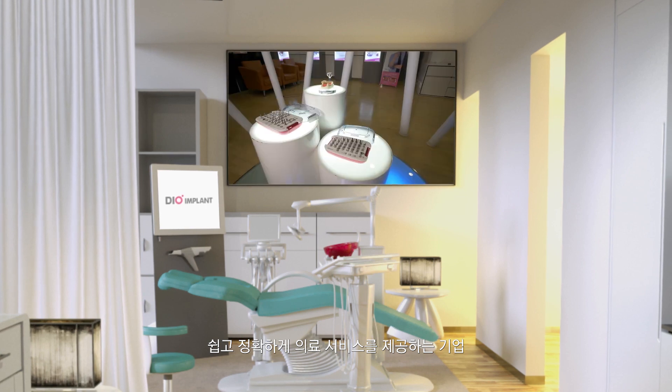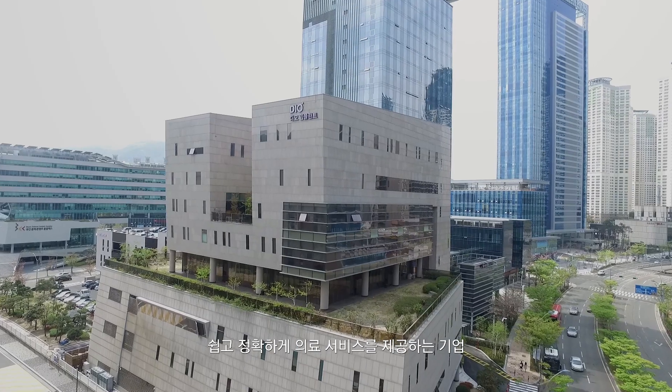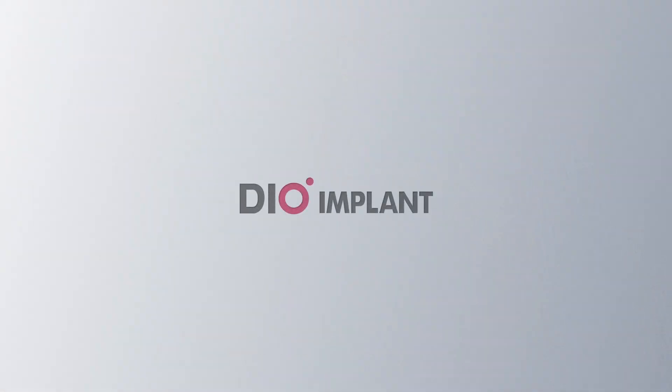Providing the easiest and most accurate medical information to humanity in the most competitive manner — we design and build to improve the quality of life. DIO: creating another level of digital dentistry.